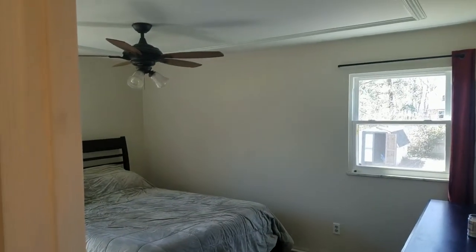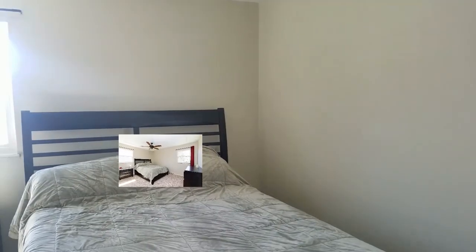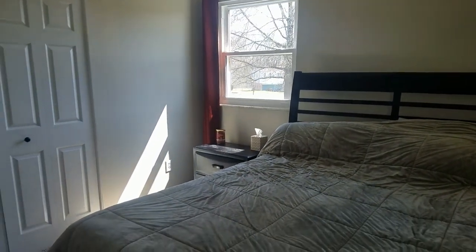The master bedroom has a ceiling fan, new carpet, a fresh coat of paint, ample natural lighting, and six-panel doors.